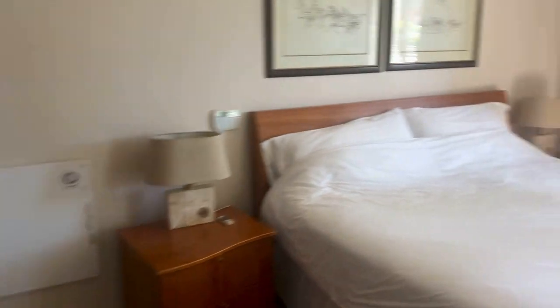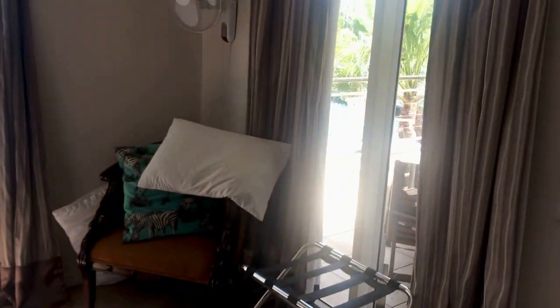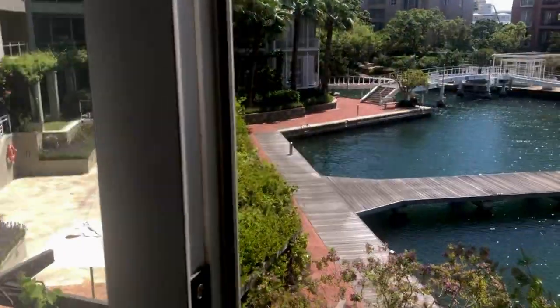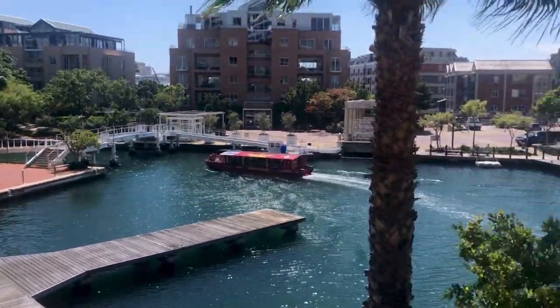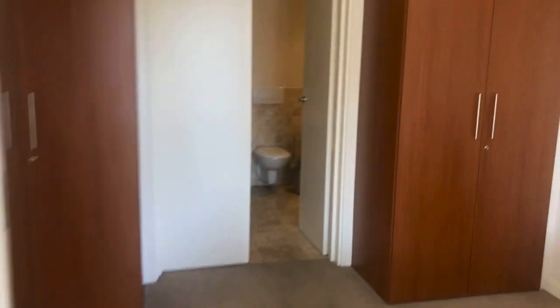And then this is your other bedroom. Goes off there to that balcony. Cupboards.